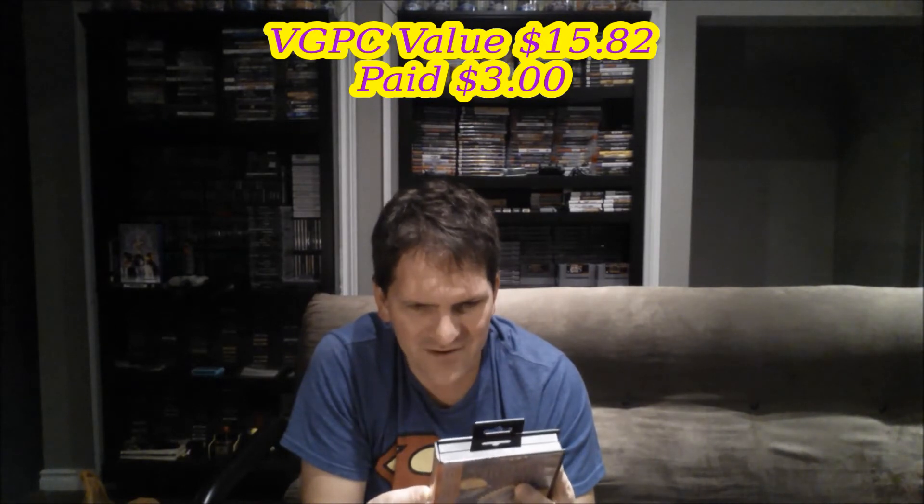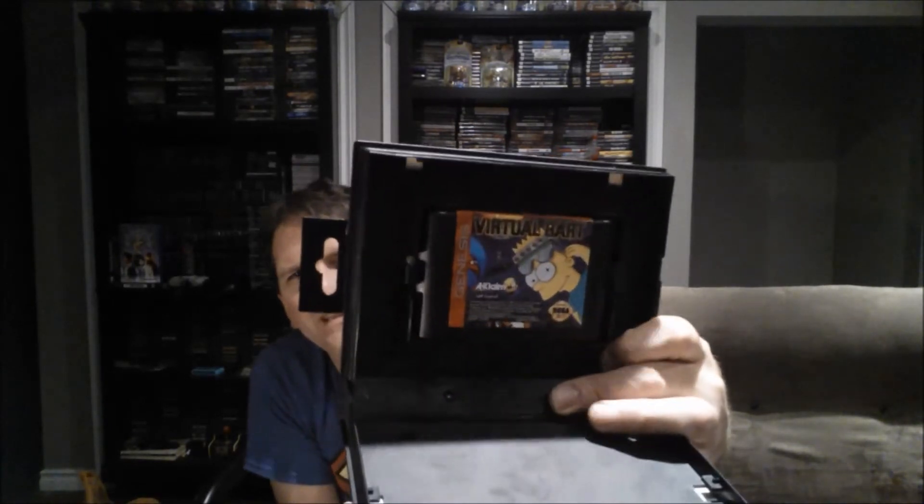I also picked up Virtual Bart, which looks quite fun. I don't know a whole lot about it, but it's Bart Simpson on the Genesis, so why not? Unfortunately it's missing its manual, which is a bummer, but the cartridge is in pretty decent shape overall — another three-dollar pickup.